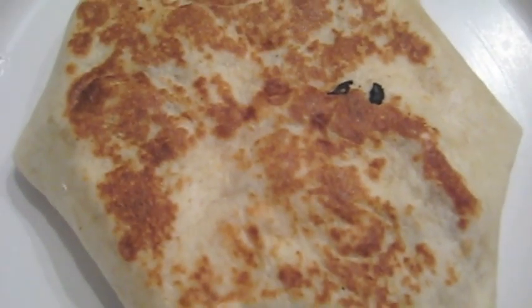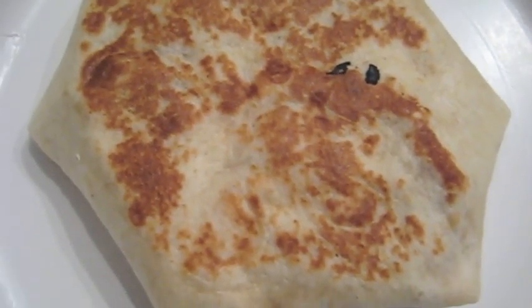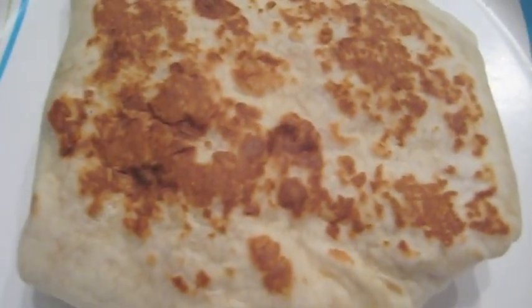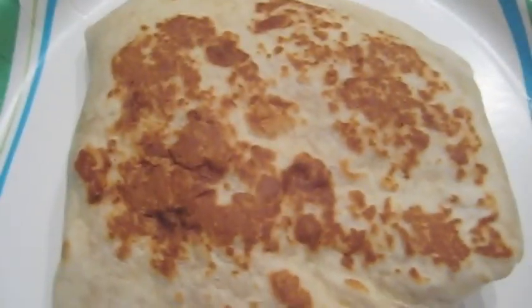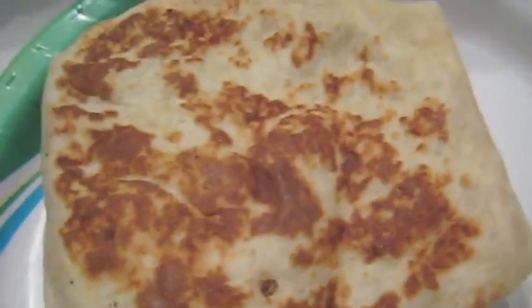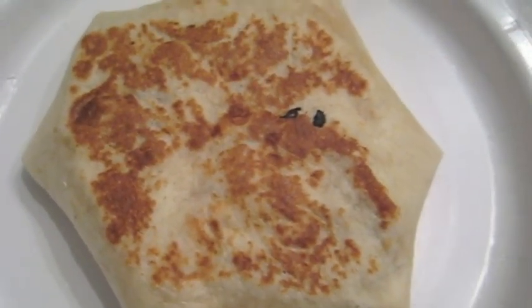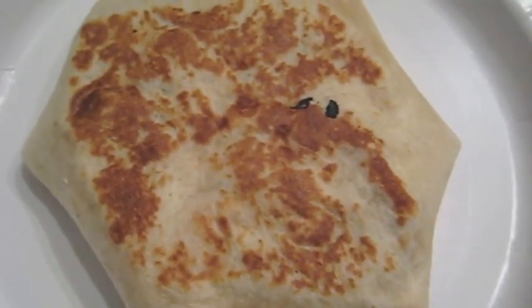Here we have them out of the wrapper. This is the beefy cheddar — you can see each one has the grill marks on the tortilla. This is spicy chicken, and this is the BLT. You can see they're large enough to take up most of these plates, and they all look the same except for what's on the inside.